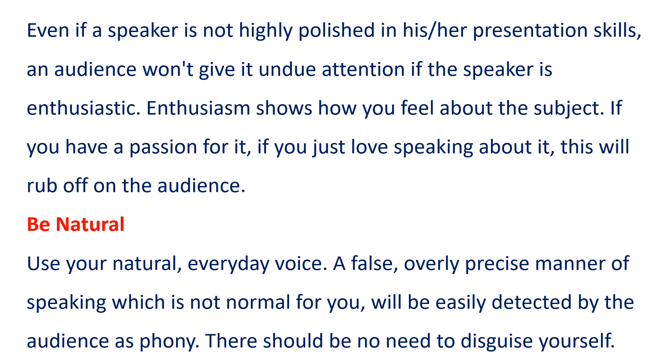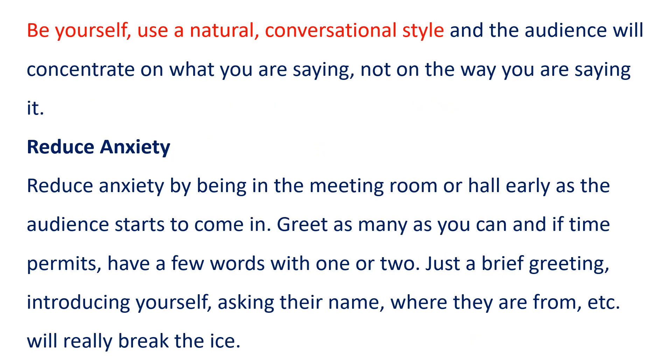Be natural. Use your natural, everyday voice. A false, overly precise manner of speaking, which is not normal for you, will be easily detected by the audience as phony. There should be no need to disguise yourself. Be yourself. Use a natural, conversational style, and the audience will concentrate on what you are saying, not on the way you are saying it.